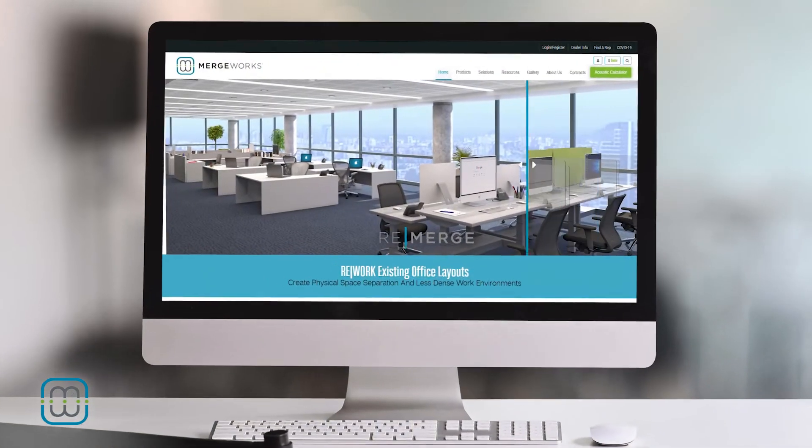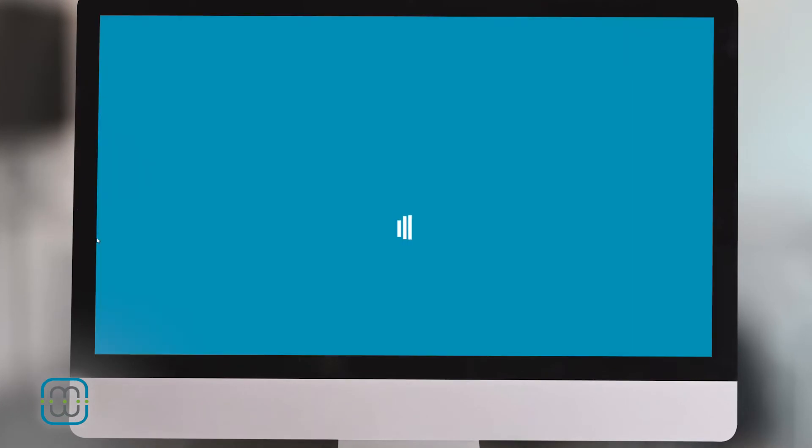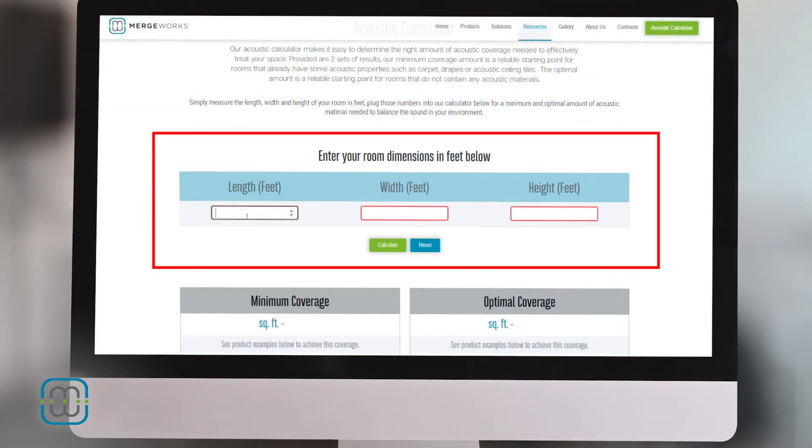So now let's reduce the echo in this room. To start with, we need to determine the proper amount of acoustic material that needs to be added to the space. Mergeworks has created an easy-to-use acoustic calculator on our website — it does all the math for you. Simply add the dimensions of your space to the calculator and it'll determine the minimal and optimal amount of acoustic material that you'll need.